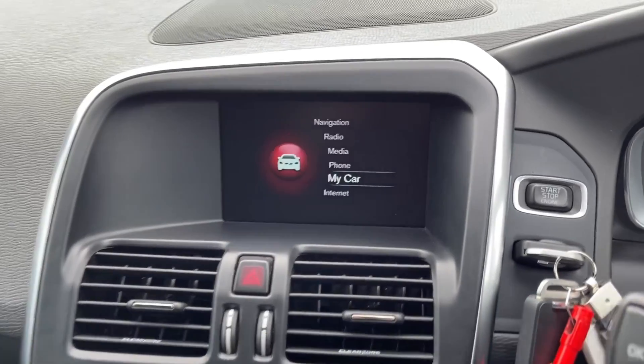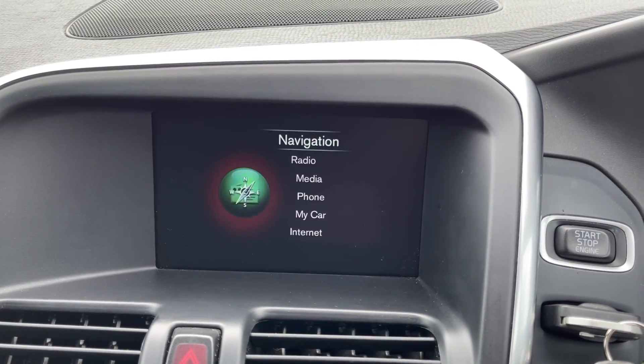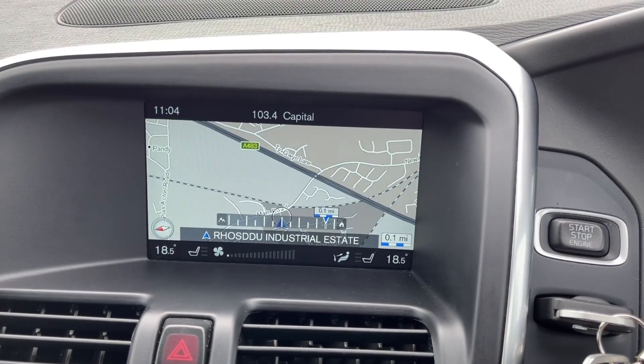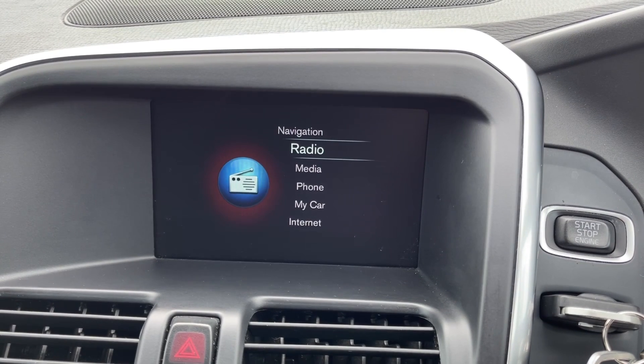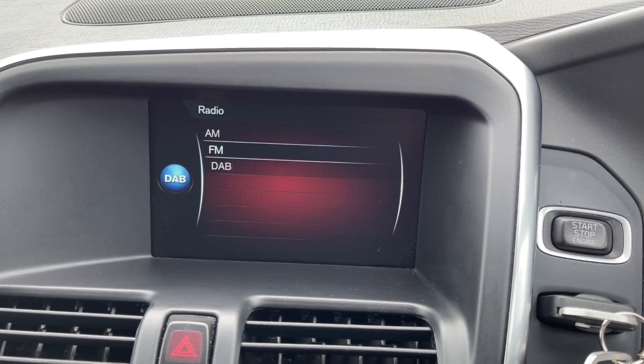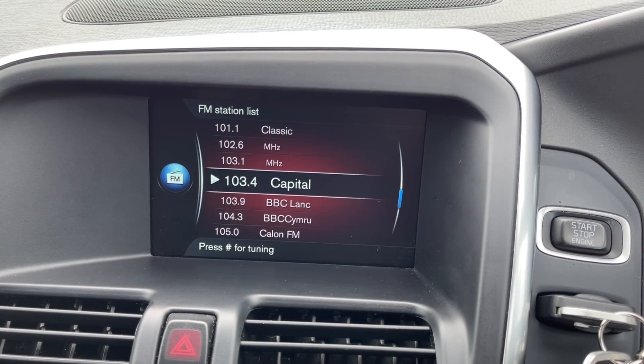Across to the media screen you can access all of your different features. Scrolling to the top, you can see the car does offer the full satellite navigation system, meaning you can easily plan routes and check out nearby points of interest. You've got access to DAB, FM and AM radio available with plenty of preloaded stations, and you can easily find and save your favourites.